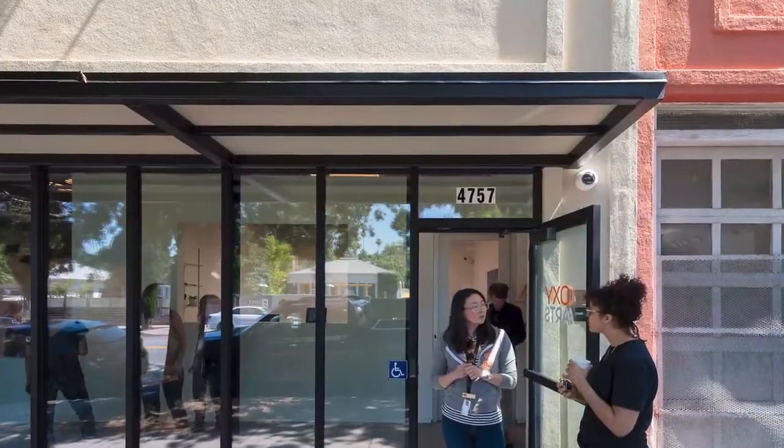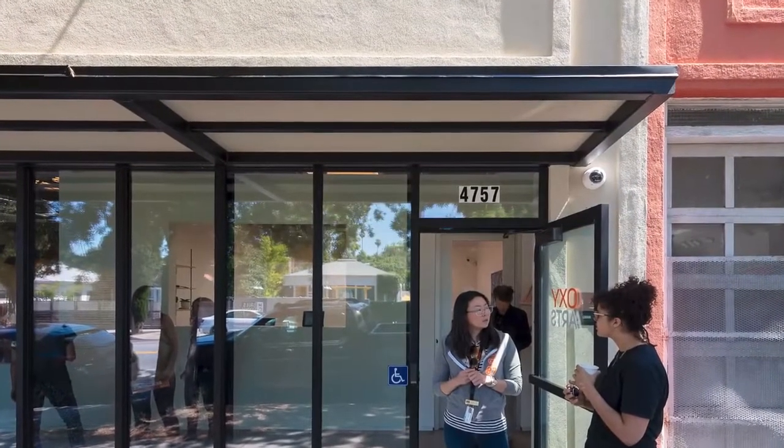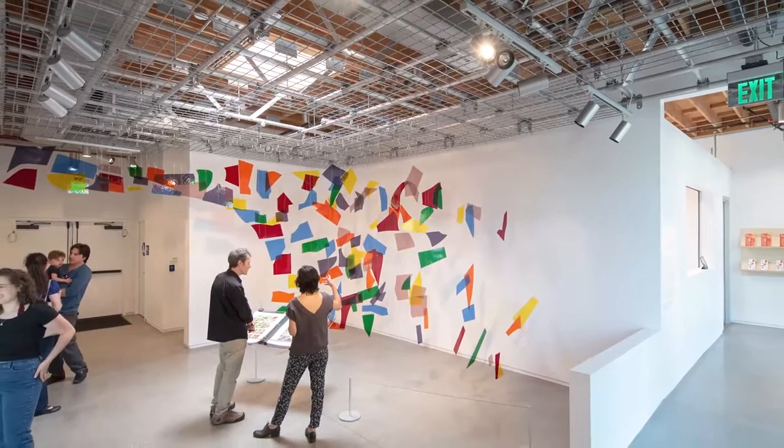Speaking to the interdisciplinary nature of an Oxy education, all art classes are open to all students regardless of major. Just recently, our new Oxy Arts Facility opened on New York Boulevard. The new space brings Los Angeles' vast resources right to campus and celebrates our deep connection to our local community and culture. It's probably why President Barack Obama found his beginnings in social justice right here at Oxy.